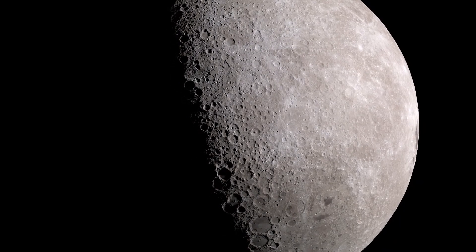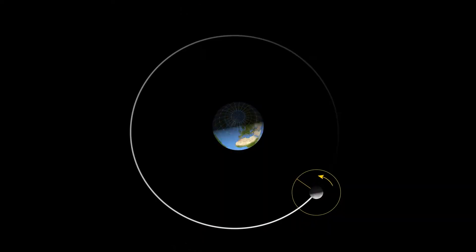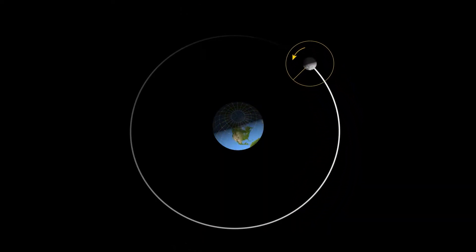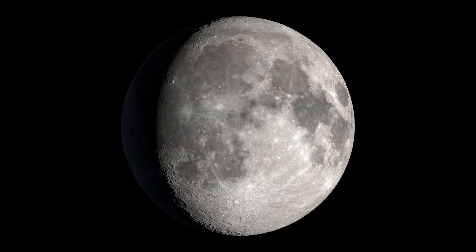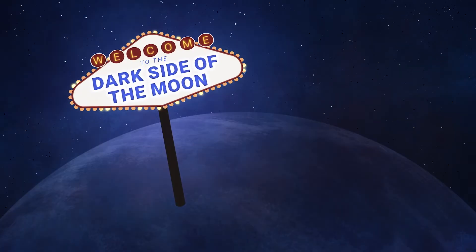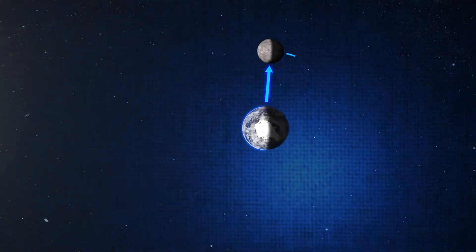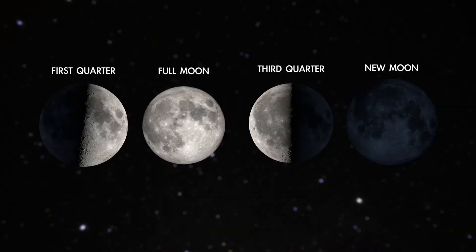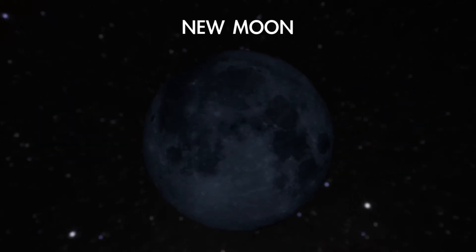The moon has a dark side, but it may not be what you think. As it orbits around Earth each month, the moon is also rotating or spinning. So while we always see the same face of the moon, sunlight sweeps across the lunar surface every month as it rotates. This means there's no permanently dark side. The moon's dark side faces Earth when the moon passes between our planet and the sun each month — the moment when the moon is said to be new, as in a fresh start for its changing phases.